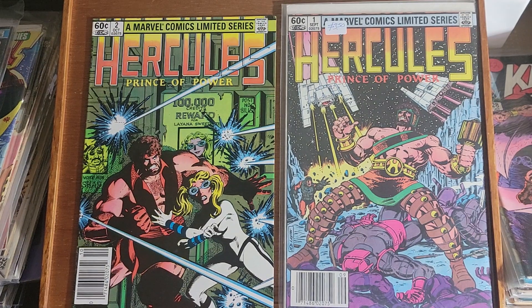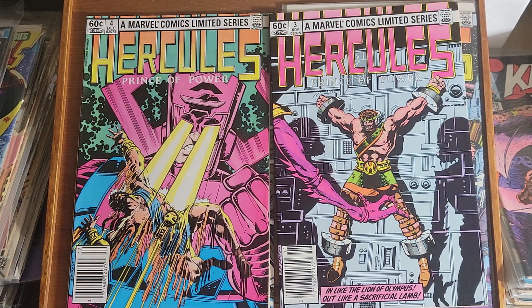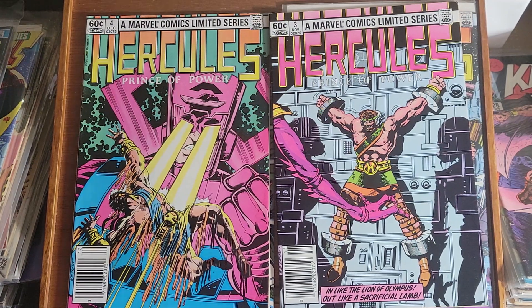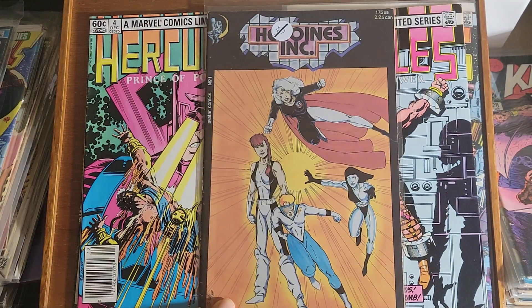And yet another limited series — Hercules Prince of Power issue 1, 2, 3 and 4. And this concludes this video folks. If you're interested in anything just leave a comment. Oh, I almost forgot — there's some obscure unknown comic, Heroines Inc., published by Avatar Comics. Alright, that's it folks — I'll be back in the next listing with some more Hulk I believe, so stay tuned for that. Thanks for watching, bye.